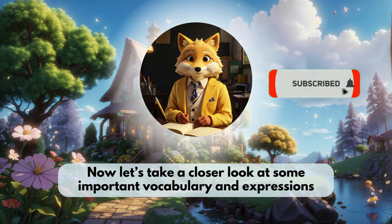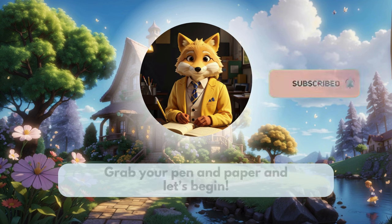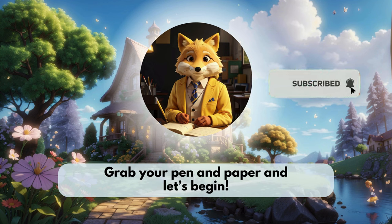Now let's take a closer look at some important vocabulary and expressions from our story. This will help us improve our English skills. Grab your pen and paper and let's begin.